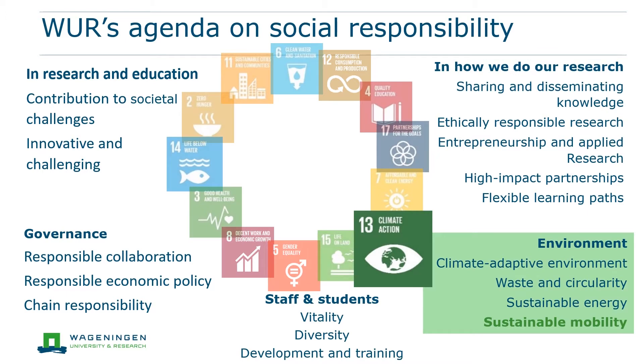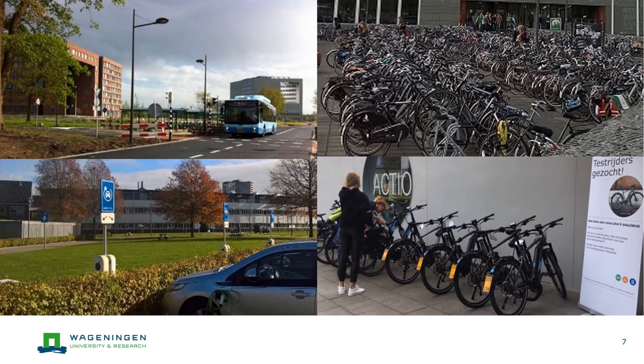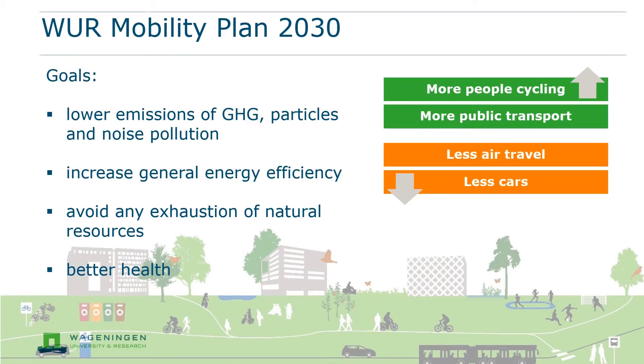Sustainable mobility is one of the CSR themes and is linked to SDG 13, climate action. Mobility is an essential component of sustainable operational management at WUR. We aim at transport modes with lower emissions. On campus, this is visible — there is a special bus line for public transport, facilities for bicycles, and charging points for electric cars and bikes. However, between 2010 and 2020, there has been a clear increase in travel at WUR, in particular in the number of kilometers traveled by aeroplane and motor vehicles. To tackle the increased negative impact of all travel, WUR adopted in 2019 a renewed long-term policy on sustainable mobility: the Mobility Plan 2030 with an associated implementation agenda. This policy focuses on sustainable transport options such as cycling and public transport, discouraging travel by car or air and making transport more sustainable.